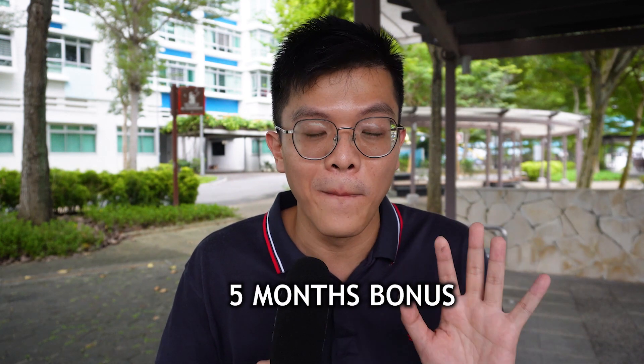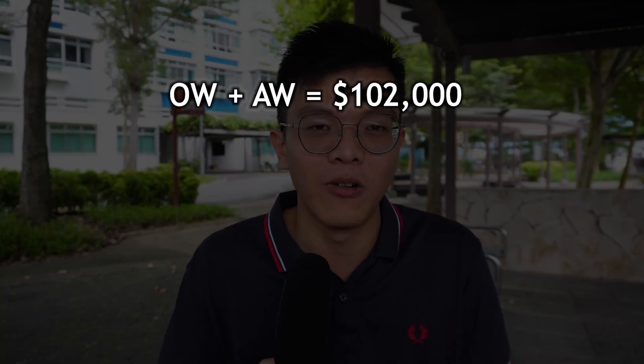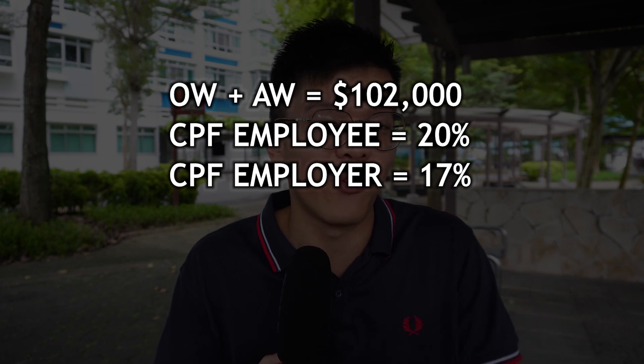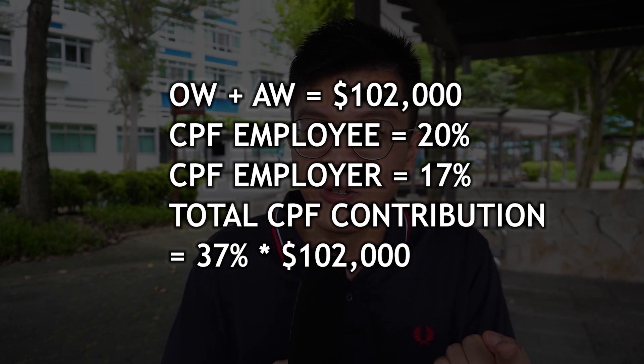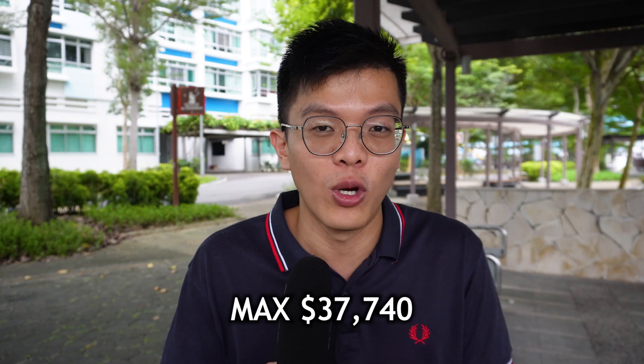Say your company gives you five months of combined bonus and AWS — that's 5 times $6,000 which is $30,000 of additional wages. Add that to $72,000 of ordinary wages and your total wages are $102,000. Applying the combined employer and employee CPF contribution rate of 37% (20% from you, 17% from employer) to $102,000 gives you $37,740. This is the annual CPF contribution limit, so if you're doing voluntary contributions you cannot go above $37,740.